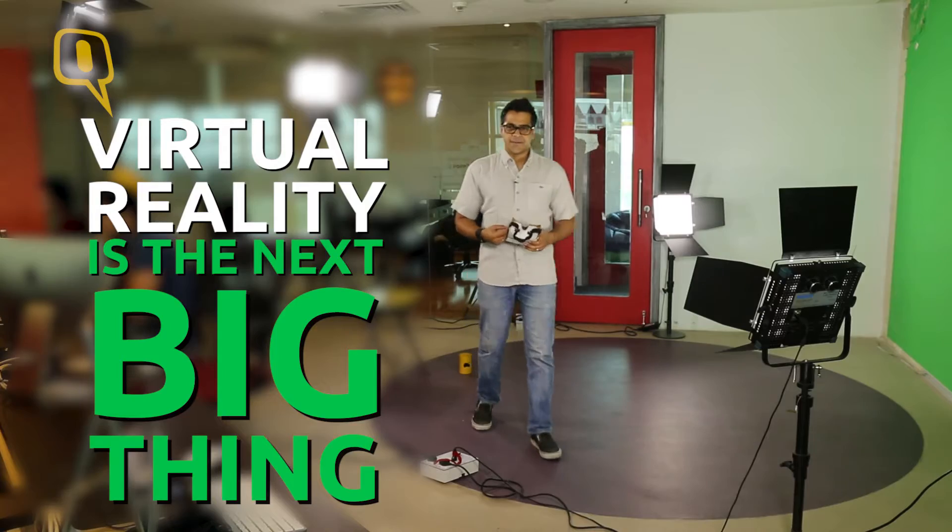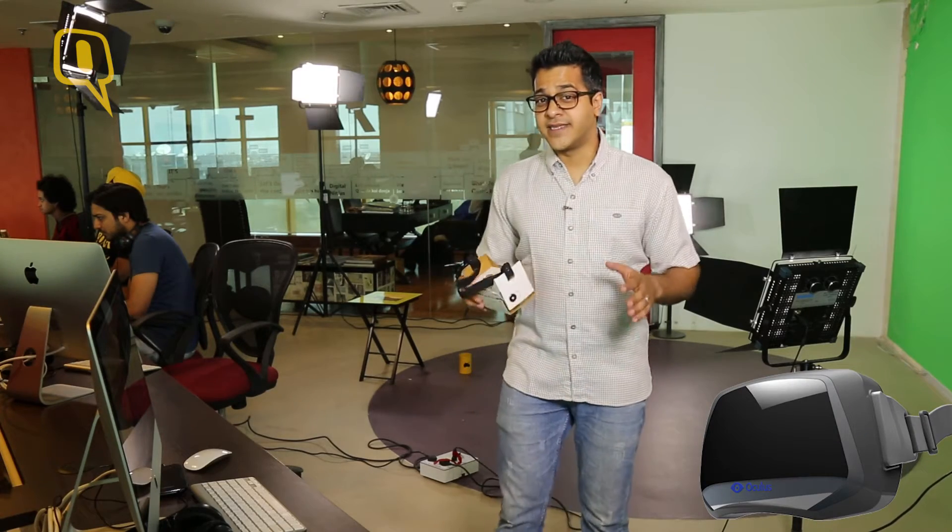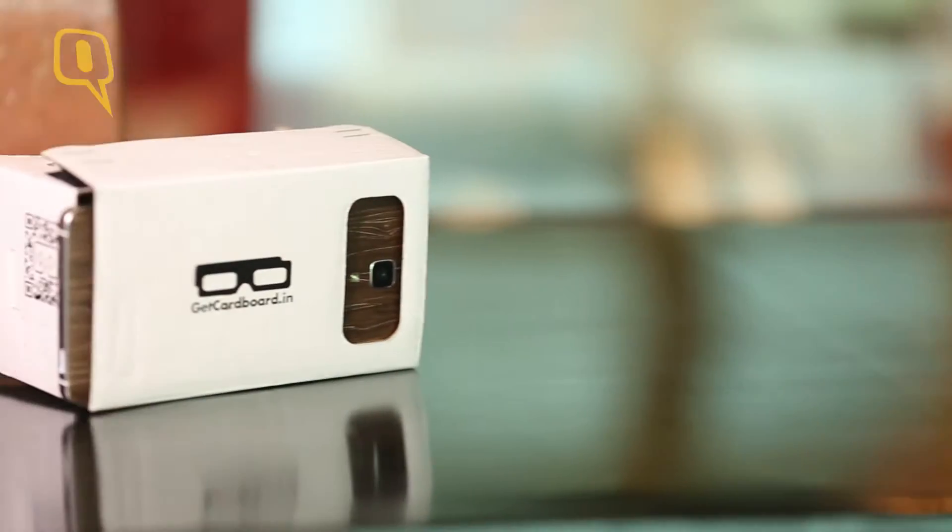Virtual reality is the next big thing. Oculus is going to come out with their VR headset in the year 2016, and that is going to be really expensive. So if you are looking for an economical virtual reality experience, Google has an answer for you. And this one is made out of a cardboard.